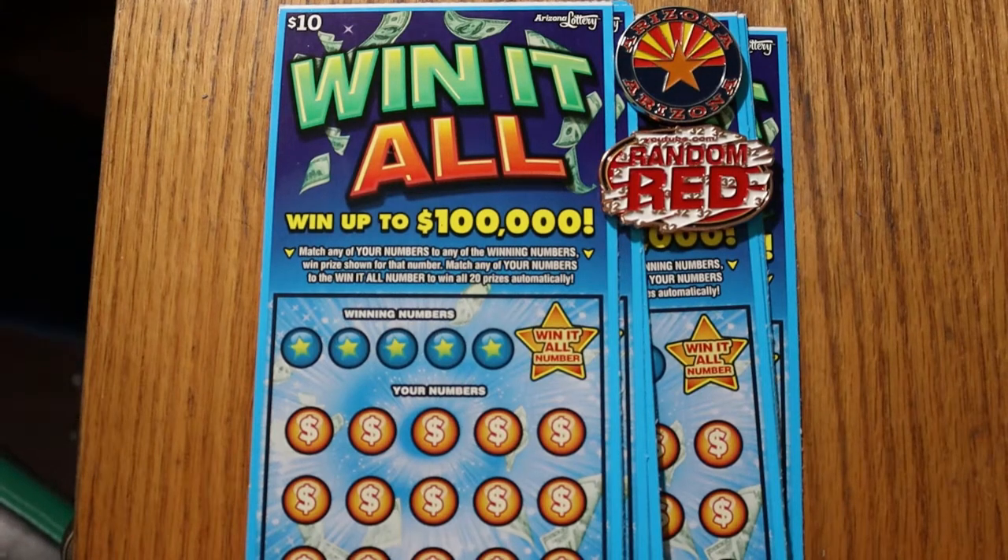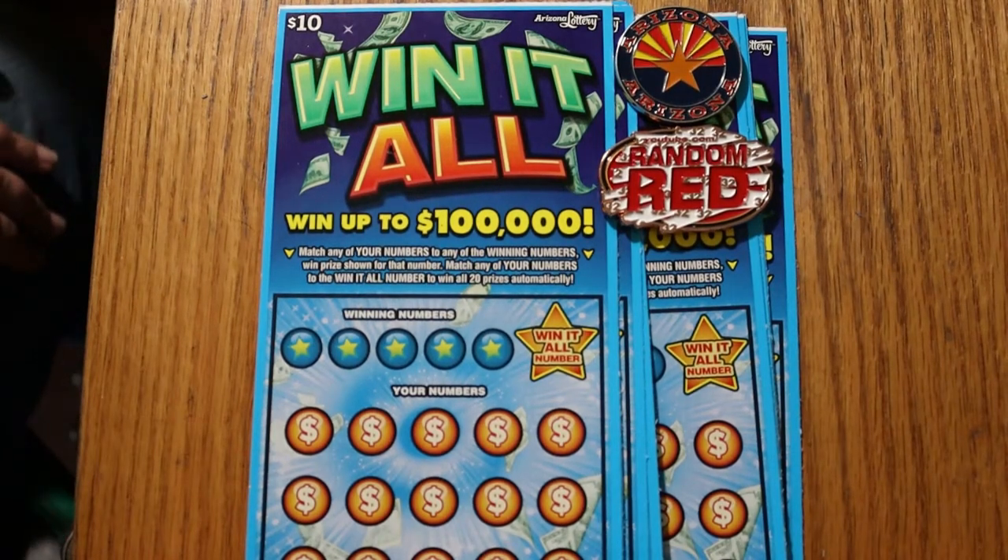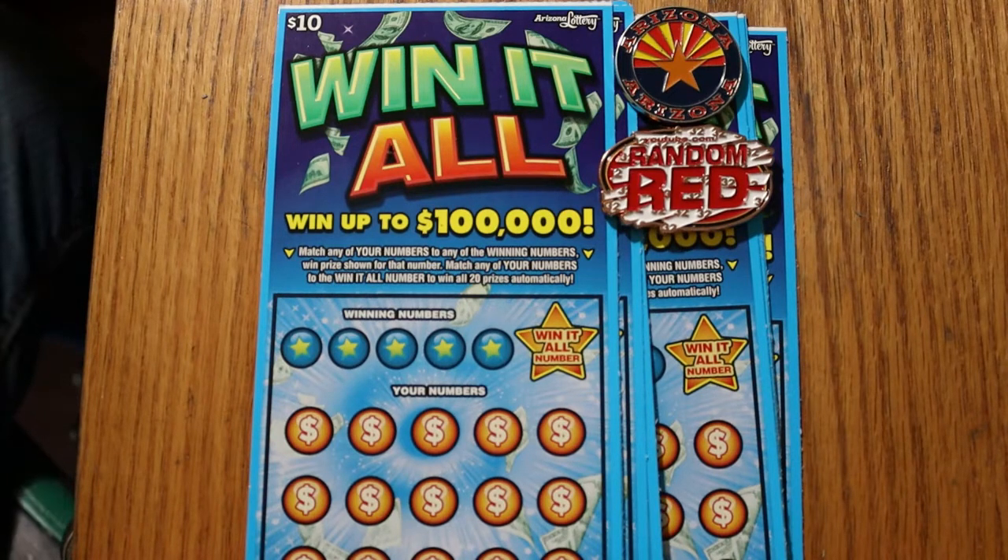What's up YouTube, AZ Scratchers here, and welcome to a special edition of the AZ Scratcher channel. Yesterday I challenged Random Red to a scratching battle, and my weapon of choice this time — since he picked the other one — we did the $1 white elephant.